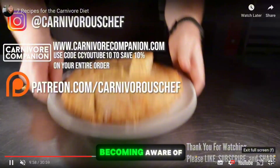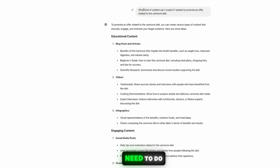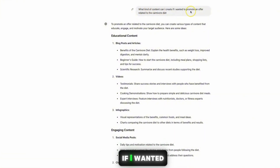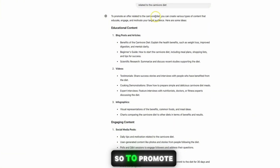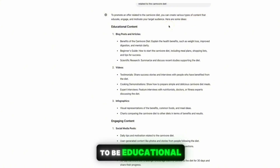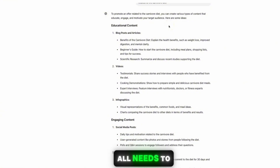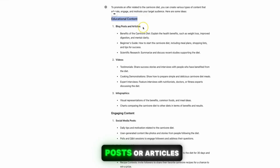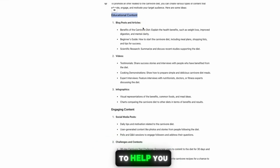All you need to do to come up with content ideas is use ChatGPT. You want to give it the right prompt — for example: 'What kind of content can I create if I wanted to promote an offer related to the carnivore diet?' It's going to suggest various types of educational content that motivates your audience to take action, such as blog posts and articles. You can ask ChatGPT to generate long-tail keyword content ideas and then upload those to Medium.com.